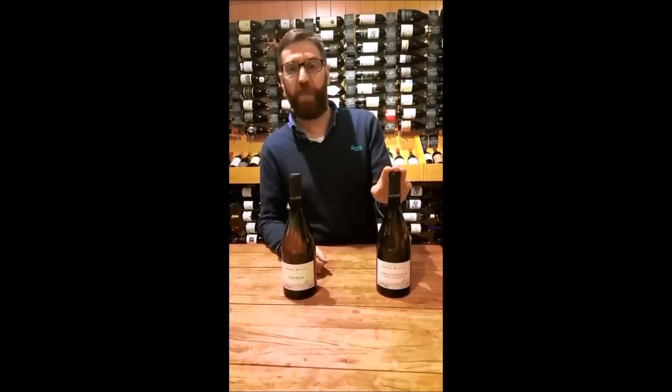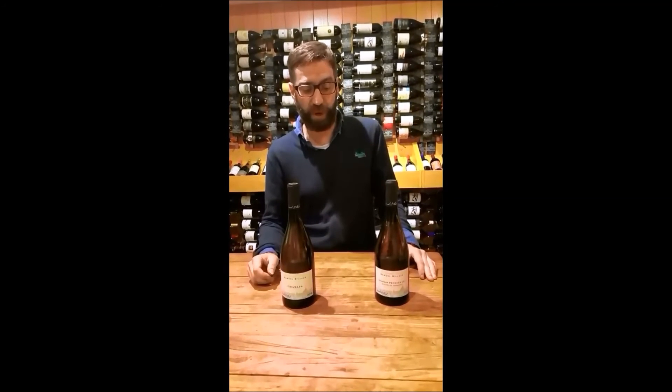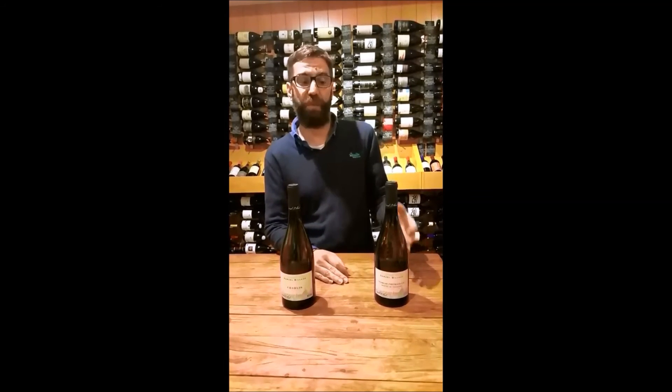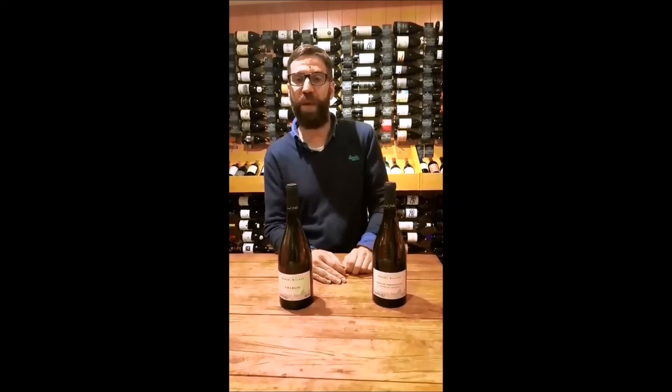We also have a wonderful Premier Cru from Monte d'Atona, recognised as one of the very best Premier Cru sites. This is obviously a wine which has slightly more potential for development in the bottle, but drinking absolutely beautifully now. Really nice acidity, really precise and again lovely weight and texture.